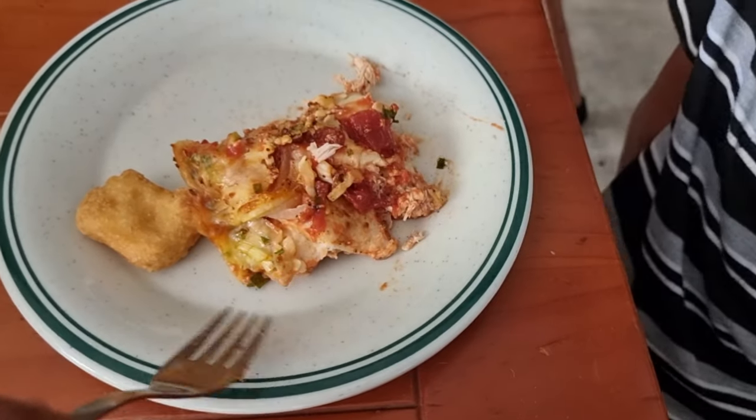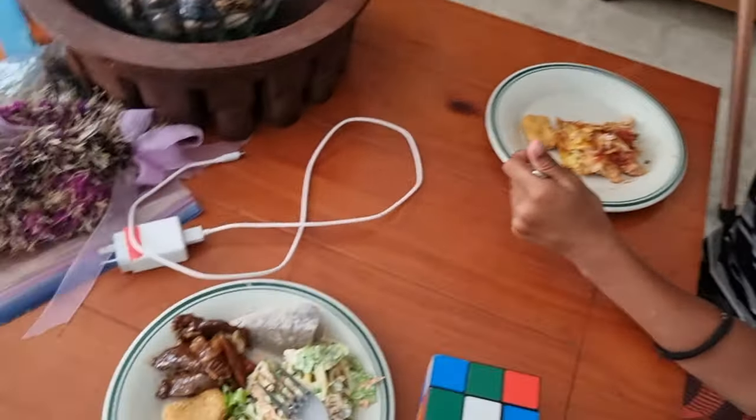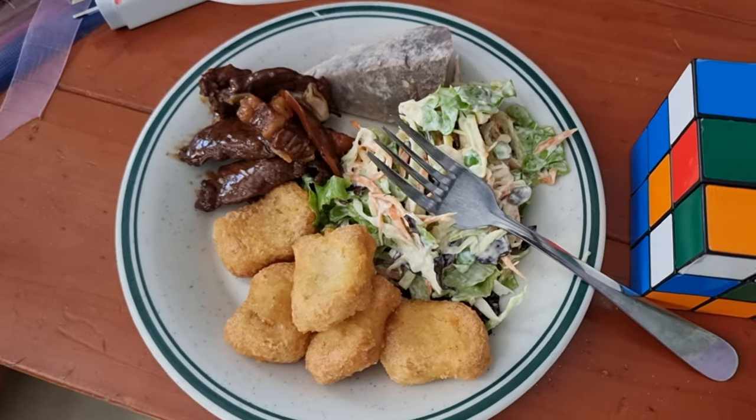Chicken nuggets over here. And who's over here? That's lava lava's plate.